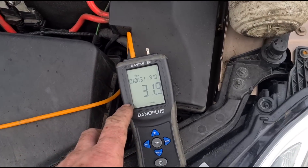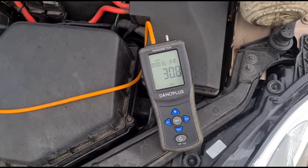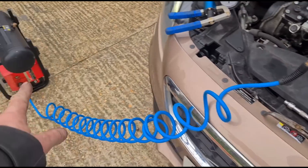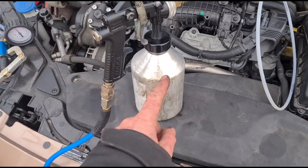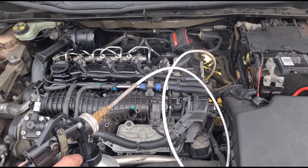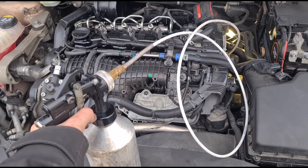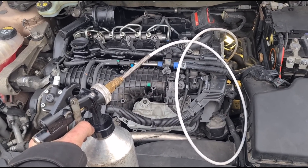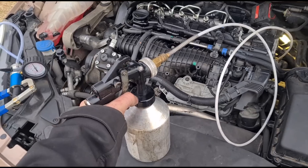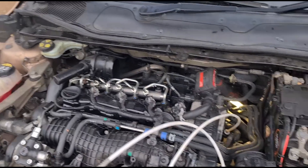We've confirmed we have the same pressure from the sensor using a digital manometer. We've got our pressurised gun connected to the DPF holes, connected to the compressor at 130 psi. DPF cleaning fluid from Launch is in here, and we're going to squeeze the trigger with the engine running — hold the trigger fully, not in bursts, until all the fluid's gone in.